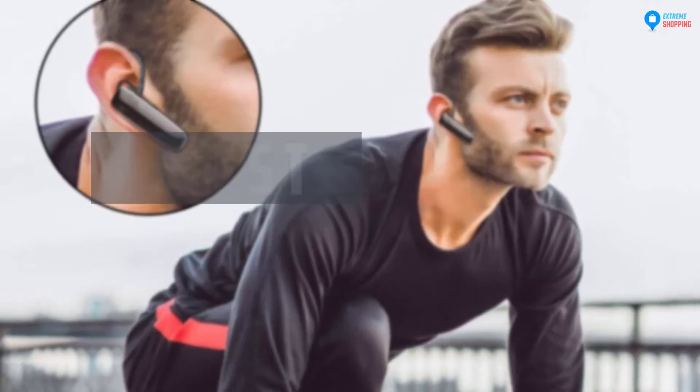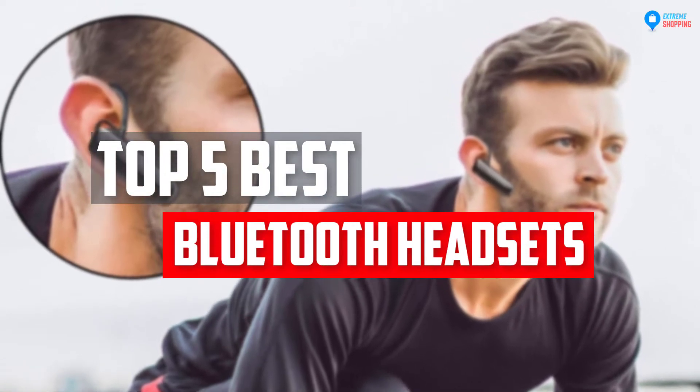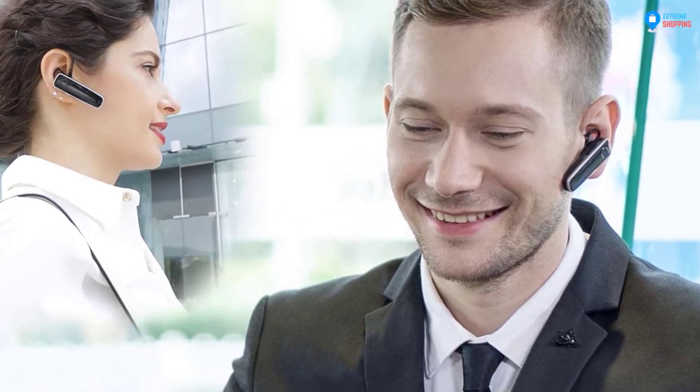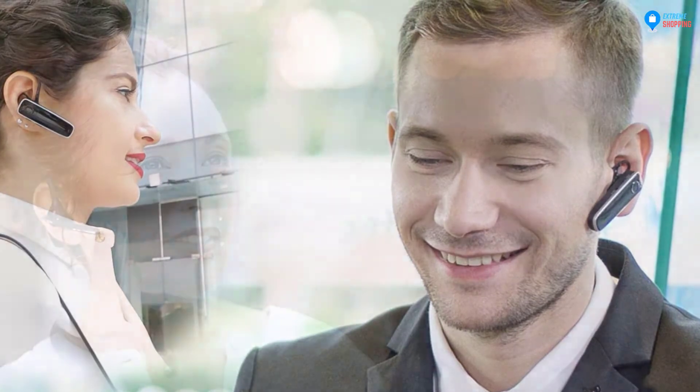In this video we will look at the top 5 best Bluetooth headsets available on the market today. We made this list based on our personal opinion, hours of research, and customer reviews. We've considered their quality, durability, features, and more. If you want more information and updated pricing on the products mentioned, check the links in the description box below.